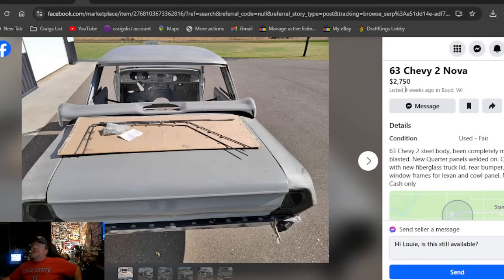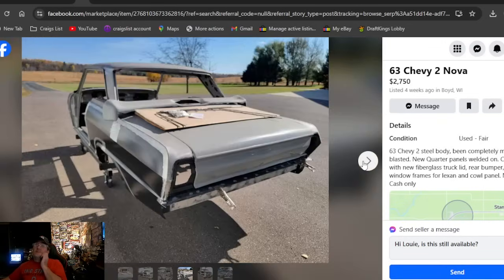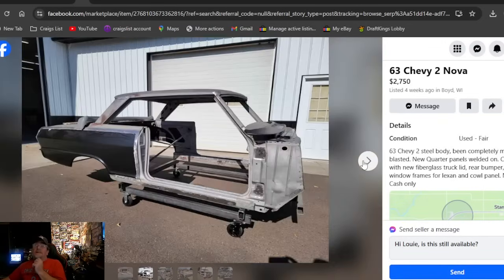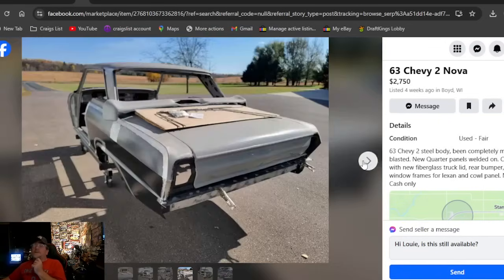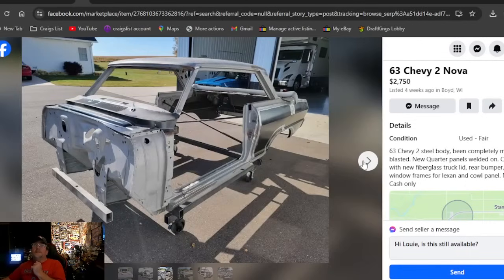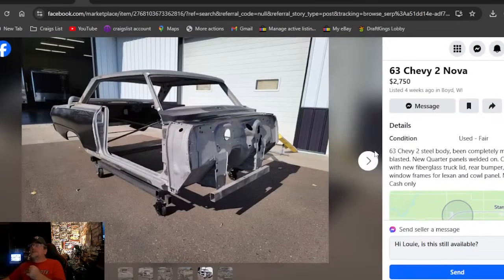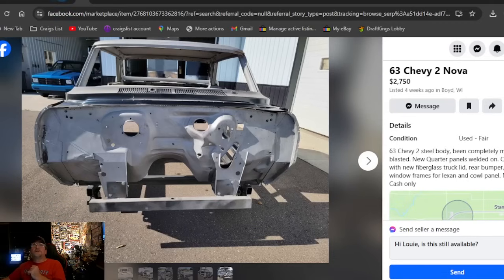A 1963 Chevy 2 Nova at $2,750, listed four weeks ago in Wisconsin. Steel body, been completely media blasted — no floors. If you're looking for a drag car body and don't mind spending $2,750, there's the steel shell. I don't know if you're getting all the fiberglass panels. No title on this one.